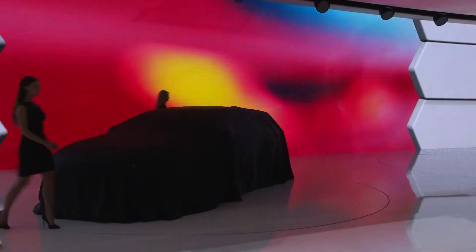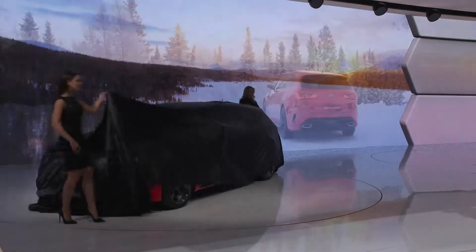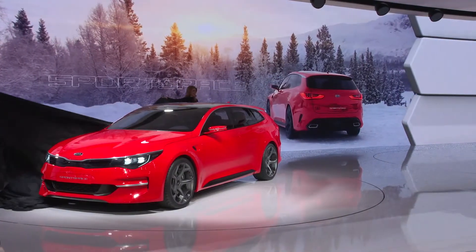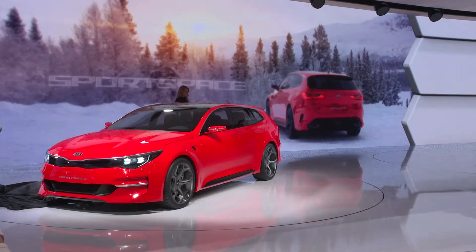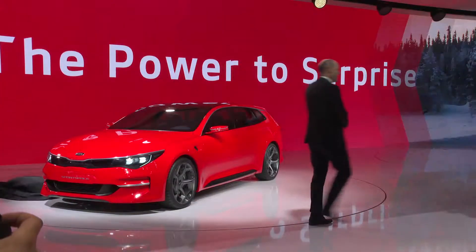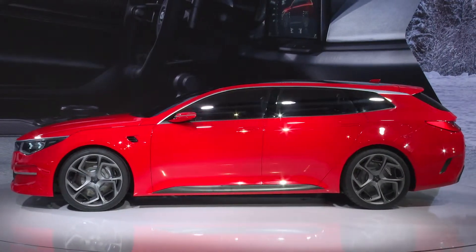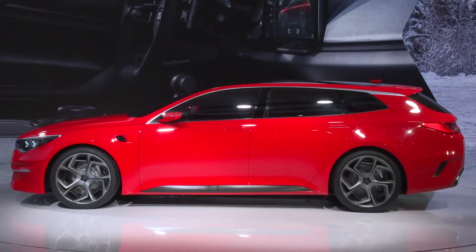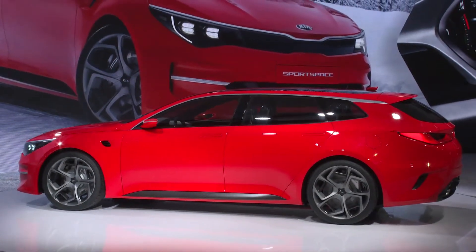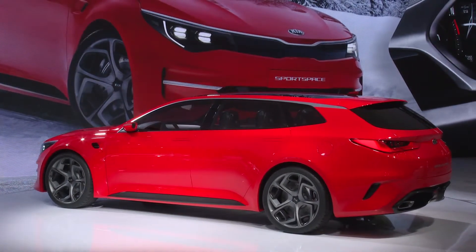Welcome to Kansas City. Sports Space has a bold dynamic shape with real road presence and conveys an element of sportiness not typically associated with flexible cargo space on the weekend, but without compromising on style and comfort.